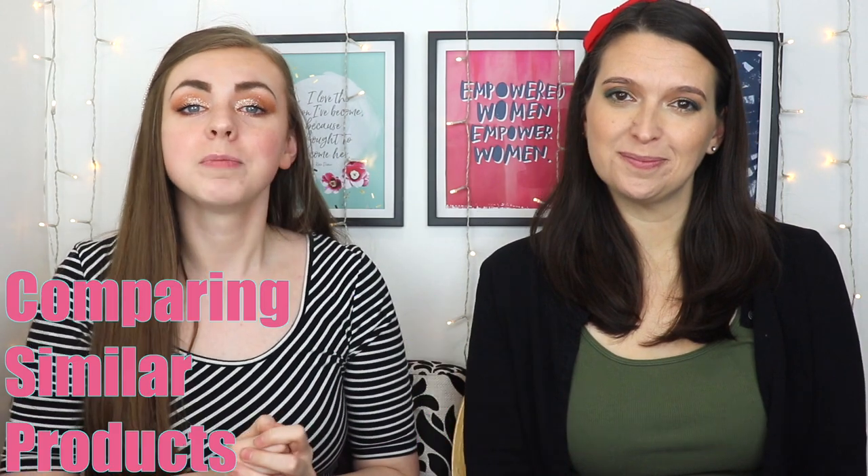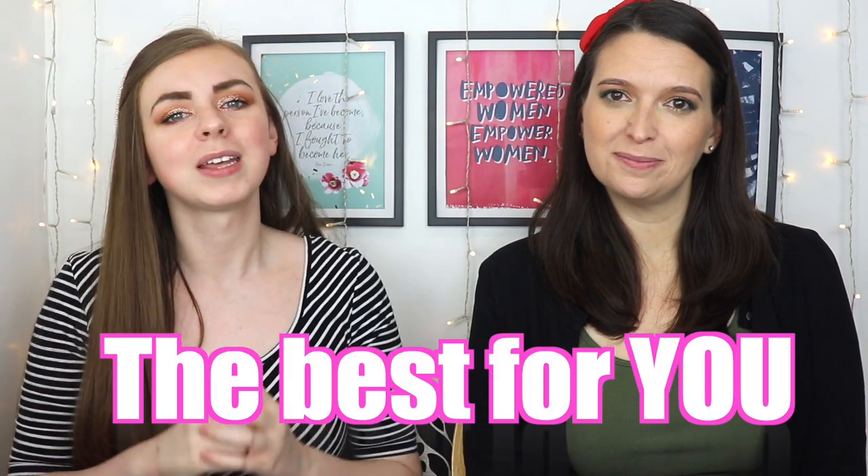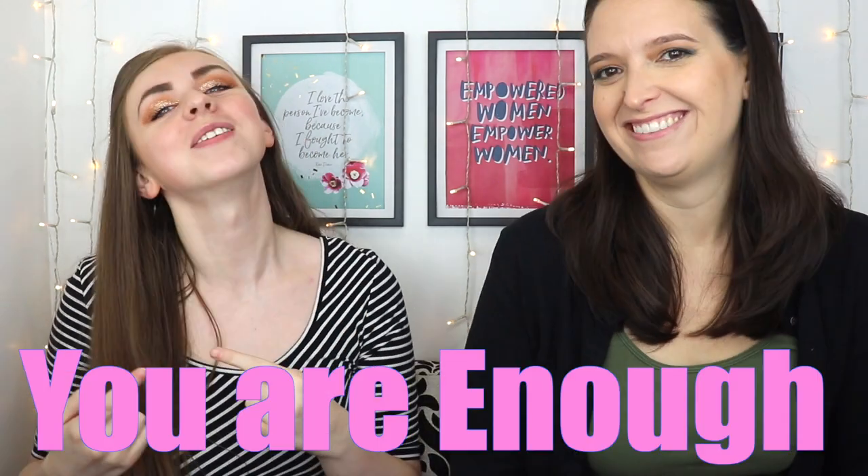Hi guys, welcome to Emory Lane, where my goal is to save you money by comparing similar beauty products to see which one is best for you. And remind you that you are enough. Sorry, we've derailed already.